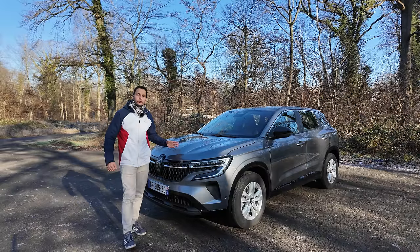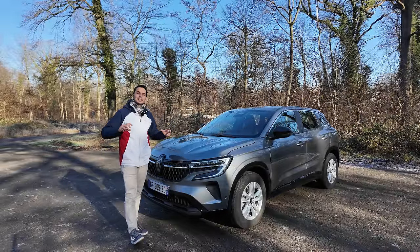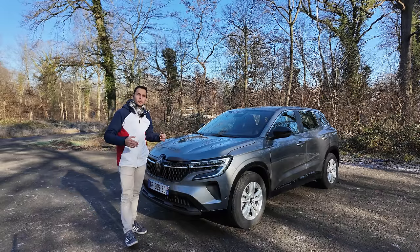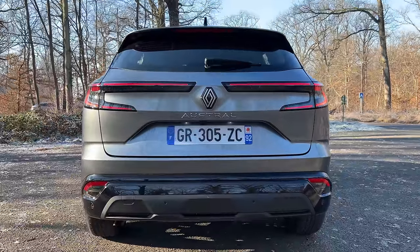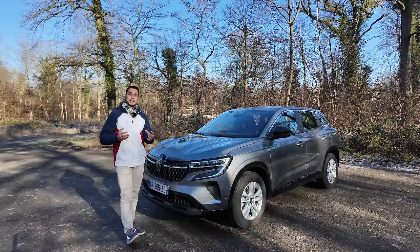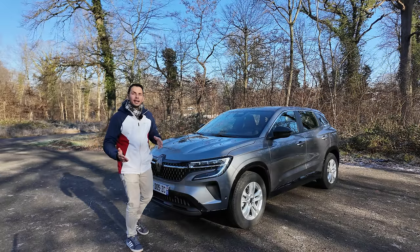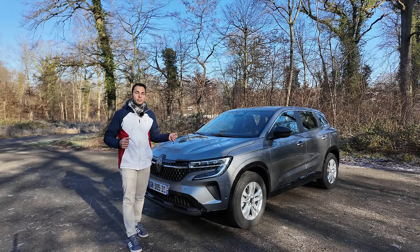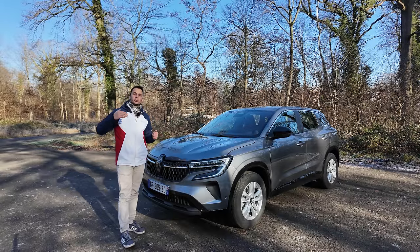La version 200 chevaux, c'est une version full hybride — un moteur 3 cylindres 1.2 litres plus un moteur électrique avec le système E-Tech. J'avais fait une vidéo spécialement dédiée à ce système de motorisation avec des ingénieurs. Il n'y a pas d'embrayage sur les versions E-Tech. Ce sera une batterie de 1,2 kWh, avec des consommations annoncées 1 litre inférieures à cette version 130 chevaux. La version E-Tech fait le 0 à 100 en 8 secondes.